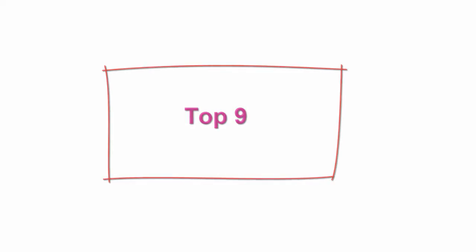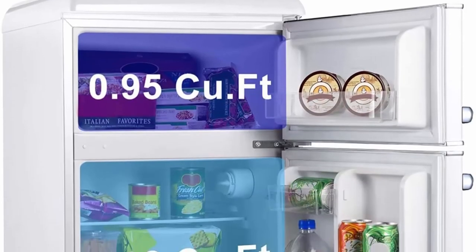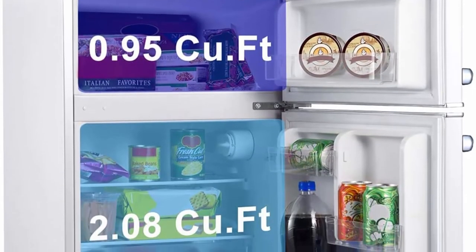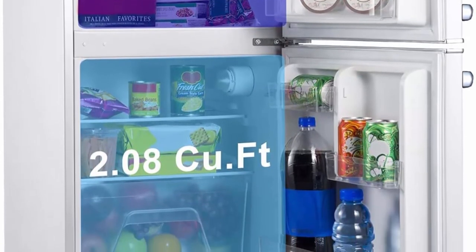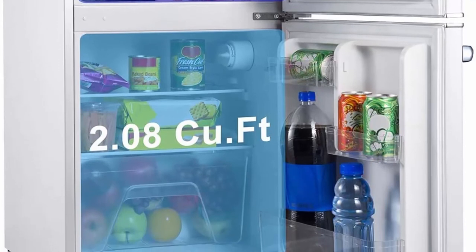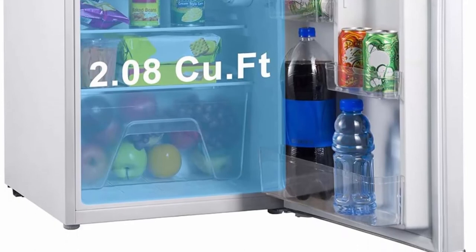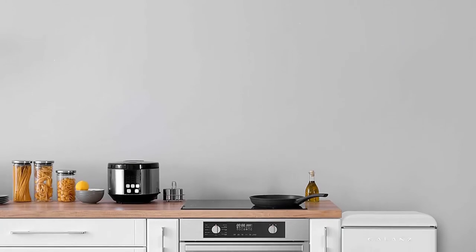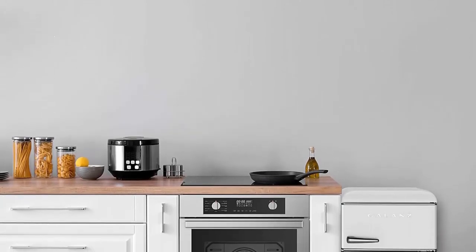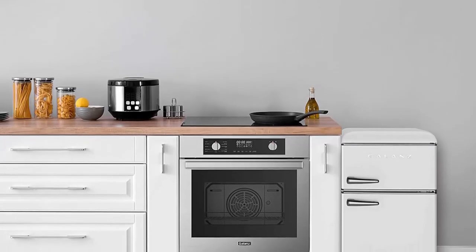Top 9: Gallon's GLR31TWEER Retro Compact Refrigerator — mini fridge with dual doors, adjustable mechanical thermostat, true freezer, white, 3.1 cubic feet. Large capacity and true freezer: Gallon's mini fridge provides 3.1 QFT large capacity while taking up minimal space. With a true freezer, it is perfect for all your favorite drinks and foods, from fruits and vegetables to ice cream and quick-frozen foods.